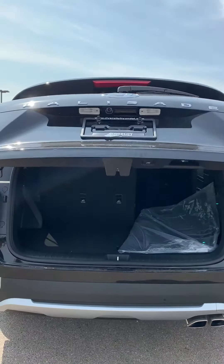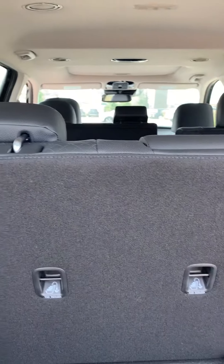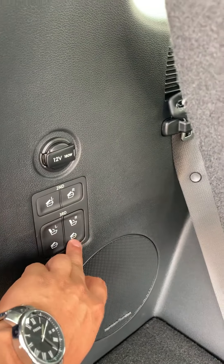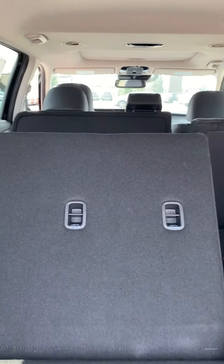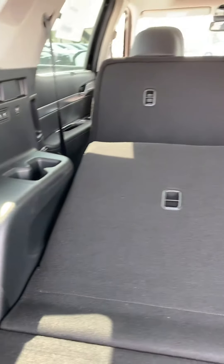As I mentioned earlier, you have a power liftgate for this vehicle. Here are your third row seats. The third row and second row seats can both be controlled here at the back — just a push of a button and the seats fold down. Same with the second row — the seats fold down automatically — and the third row comes back up as well.